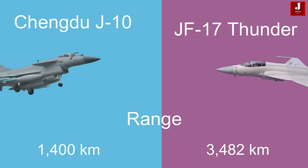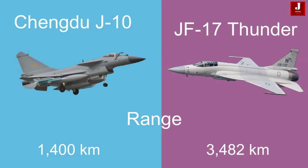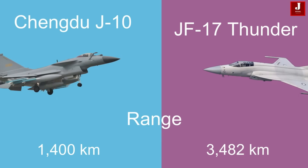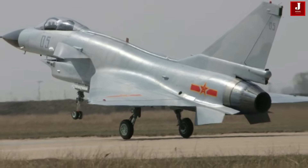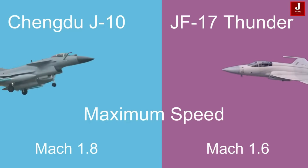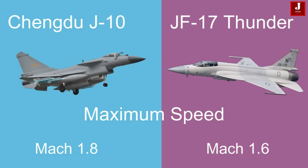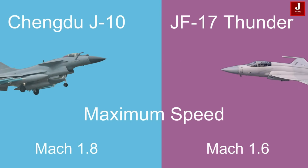The J-10 has a combat radius of approximately 1,400 kilometers, whereas the JF-17 boasts a longer range of 3,482 kilometers. The J-10 can reach speeds of up to Mach 1.8, while the JF-17 has a maximum speed of Mach 1.6.